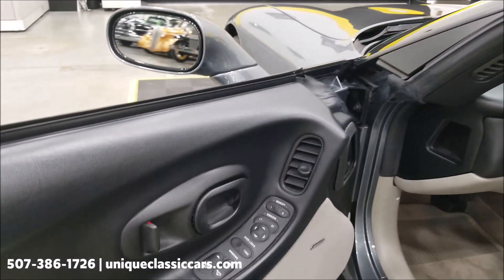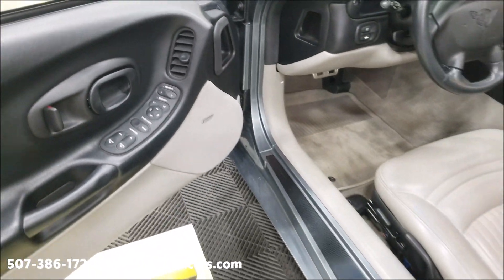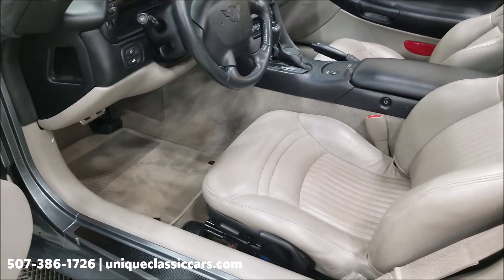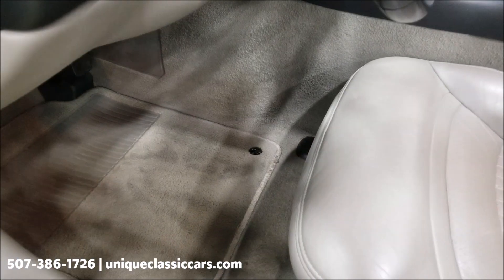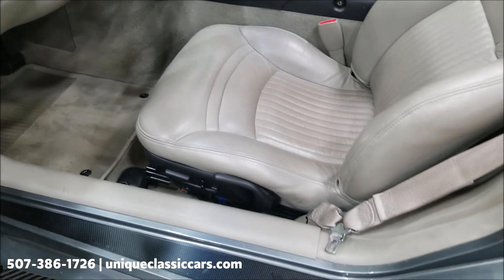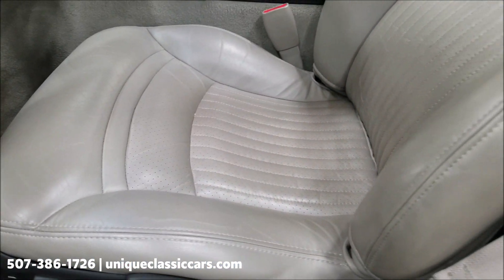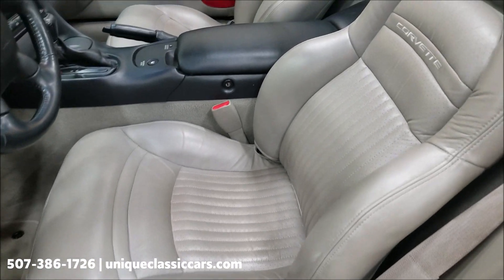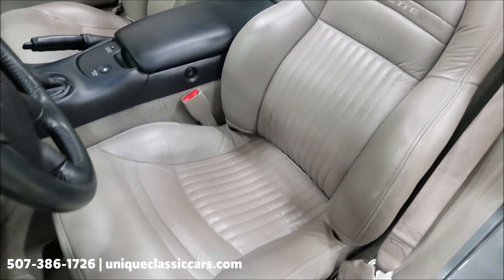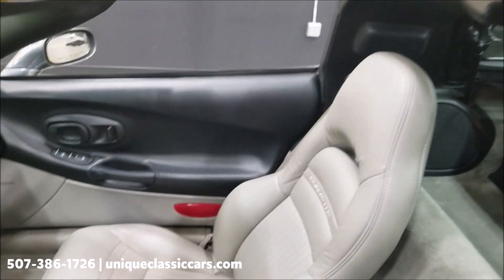We have the light gray leather interior — power windows, power locks, power mirrors, memory seating. As far as the seating surfaces, as you can see there's not much wear at all in the seating areas. The bolster seats are in nice shape, both driver and passenger side.